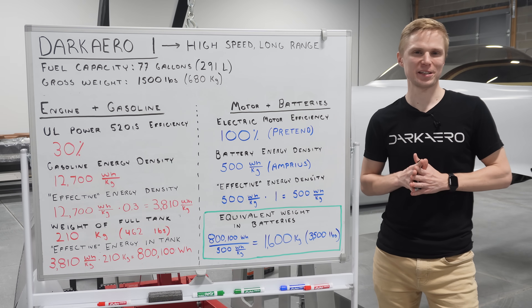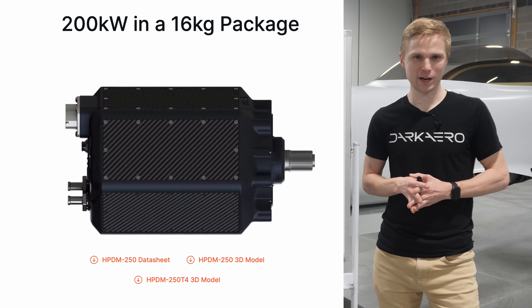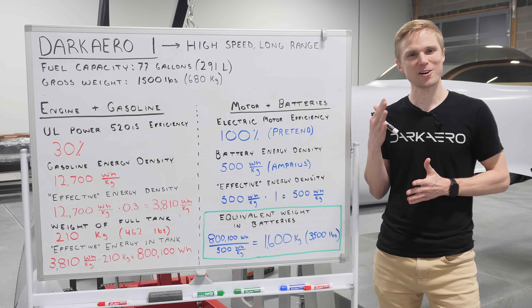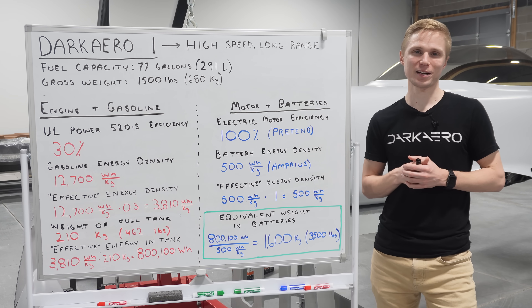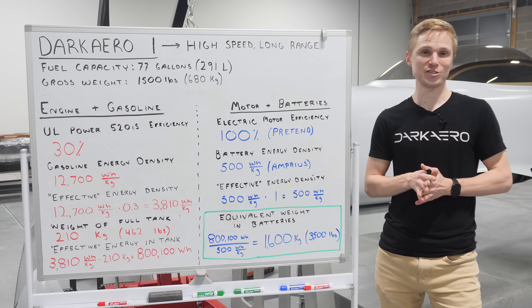Electric propulsion is appealing for many reasons. Electric motors tend to be lighter, simpler, and quieter than internal combustion engines. They emit no direct CO2 emissions and are physically cleaner to work with. Despite all the benefits of electric propulsion, there's still one key metric that holds it all back from entering the space of high-speed, long-range flight, and that is energy density.